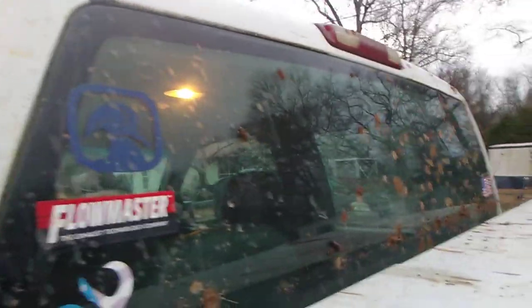Got a Flowmaster sticker, an American flag sticker. Got a toolbox in the bed. This is a pretty big truck — I'm about five-eleven.